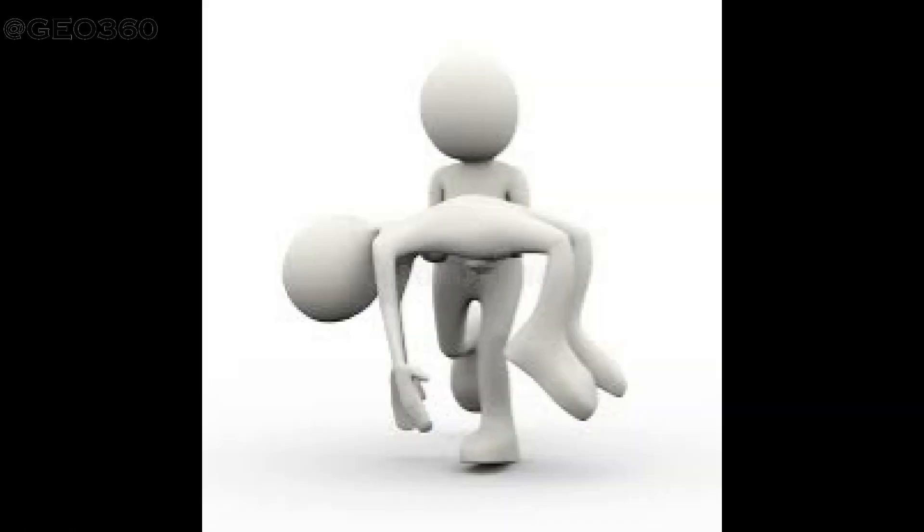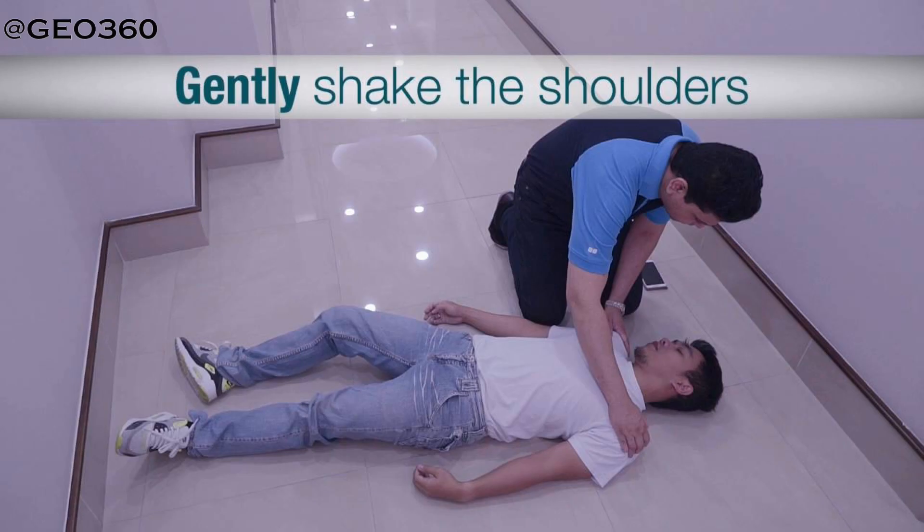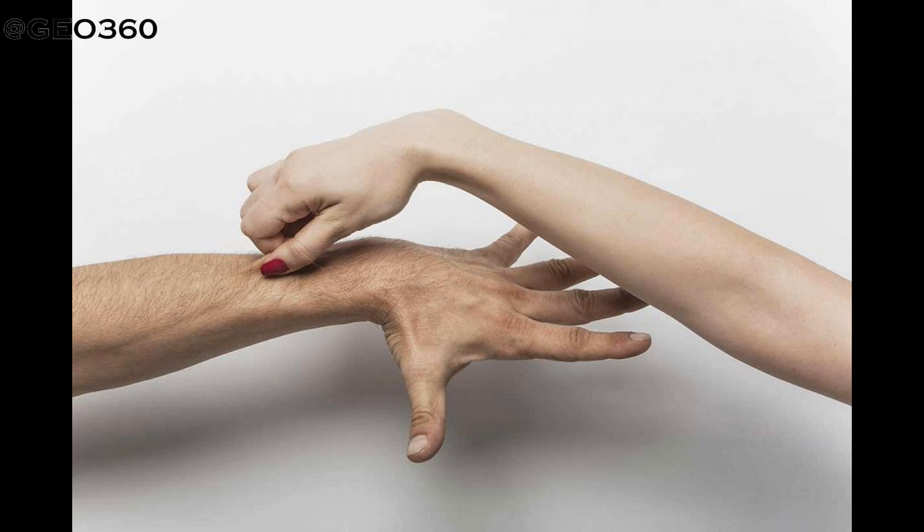Now I will explain the procedure of CPR. Before doing the procedure, make sure that there is no danger around the casualty. If so, move the casualty to a safe place as soon as possible. Then check for response — see if the casualty responds to sound or pain. Call over the person's chest and see if he or she responds. Then pinch over the abdomen or thigh and check for response.